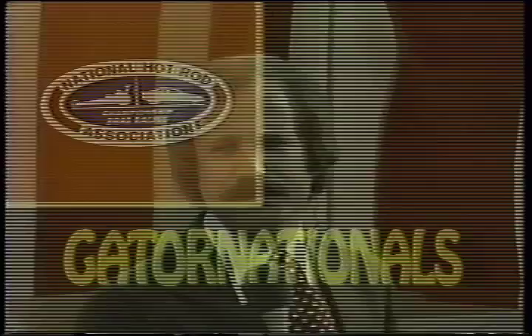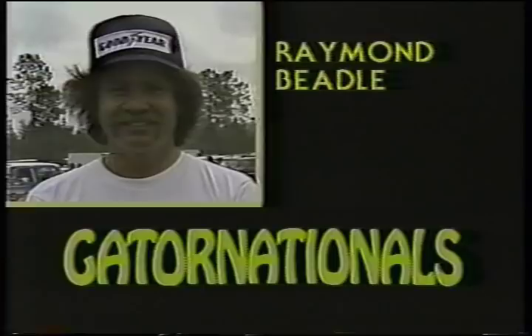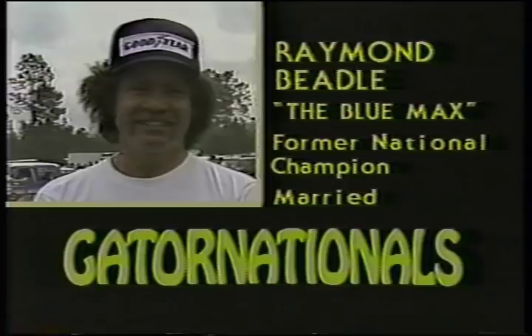Let's take a look at some of the top drivers in the Funny Car category. I'm Raymond Beadle from Dallas, Texas. Raymond Beadle drives the legendary Blue Max car. Beadle is a former national champion. He is married, and his fellow racers say he has a fine sense of humor.